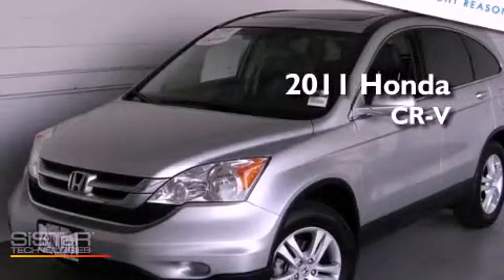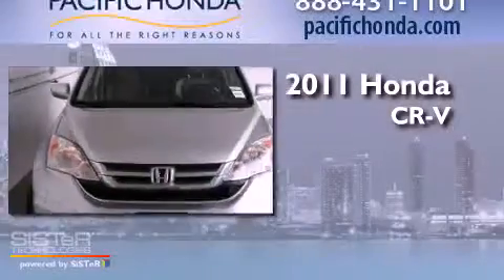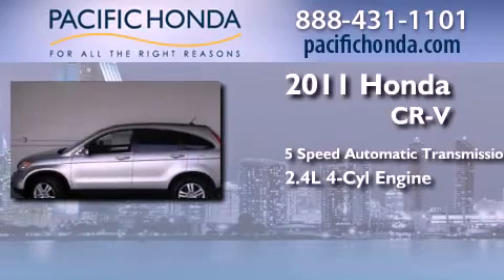This is a certified pre-owned 2011 Honda CR-V. This crossover has a five-speed automatic transmission and an inline four-cylinder engine.